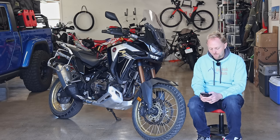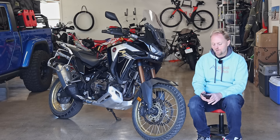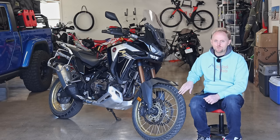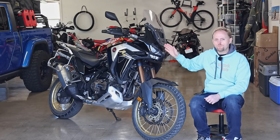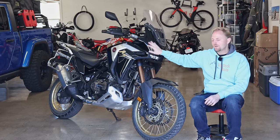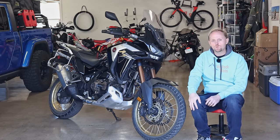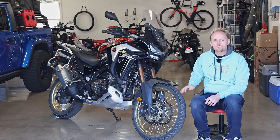Greg Cook asks to compare on-road freeway wind protection between this, the GSA, and the Versys 1000. This is not as good wind protection as the GSA or the Versys 1000. The windshield I find is too narrow and too tall, and the fairing is not quite wide enough in the lower part — it doesn't protect you like the GSA does or the Versys. But it's decent and you could definitely do long trips on it.